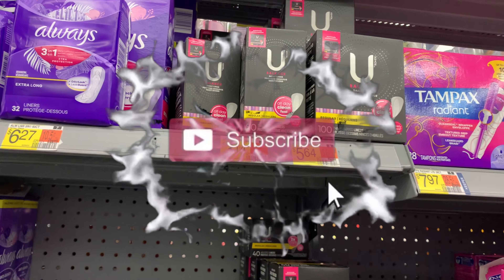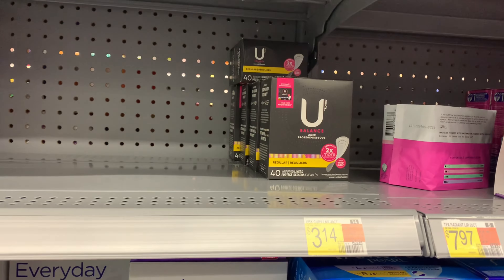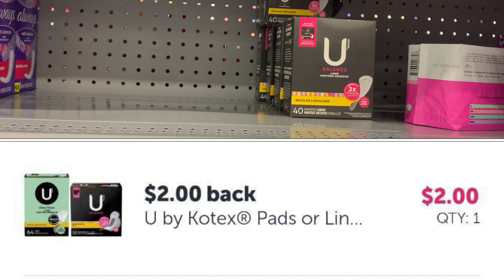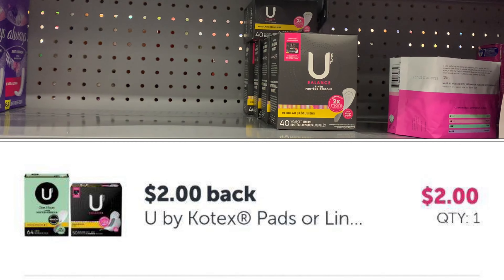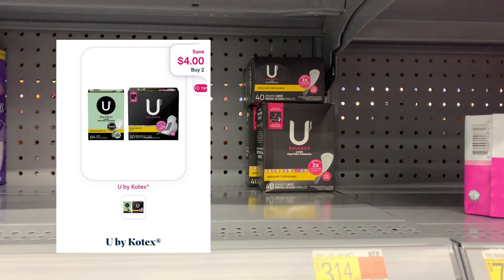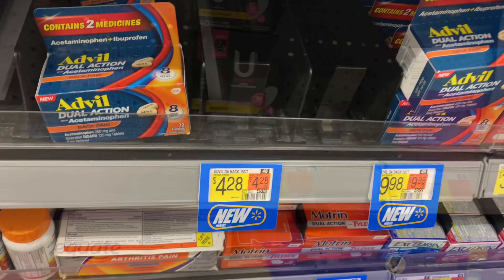We're gonna get some U by Kotex again, priced at three dollars and fourteen cents. Picking up two is gonna be six dollars and twenty-eight cents. Ibotta is gonna give us back two dollars — some of you may have a dollar fifty rebate as well, I only have the two dollar rebate. We're gonna submit to coupons.com for four dollars, so that's a total of six dollars leaving my final cost to be twenty-eight cents for two boxes.